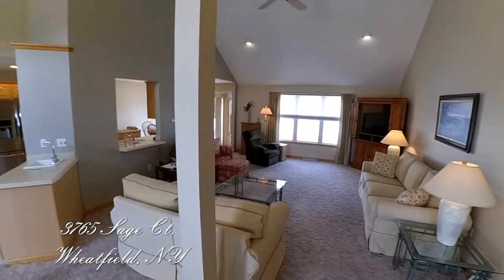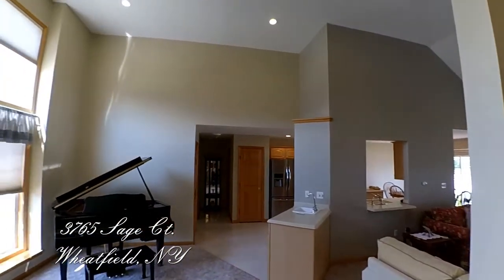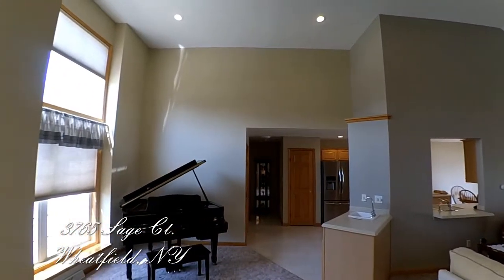Freshly painted in lovely colors with all six-panel wood doors. A large living room-dining room with cathedral ceilings is a great entertainment space.